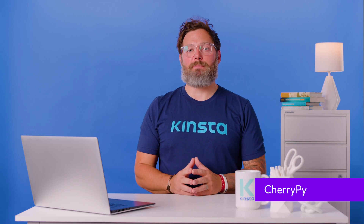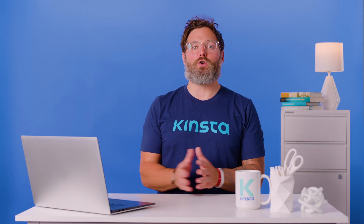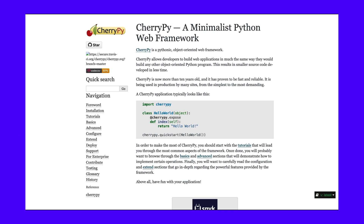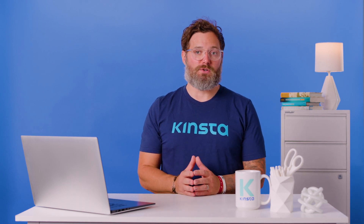CherryPy is a minimalistic website application development framework for Python. It's an object-oriented framework that allows you to build web applications in the same way you would with any other OOP in Python. It's been around since 2002 and has been widely adopted in production environments across a diverse range of websites, from those with simple functionality to those that demand high complexity. For example, both giant software services Netflix and Hulu use CherryPy as part of their infrastructure. The main task of CherryPy is to handle HTTP requests and match them with adequate logic written by the developers, meaning that by default it doesn't provide database access or HTML templating.